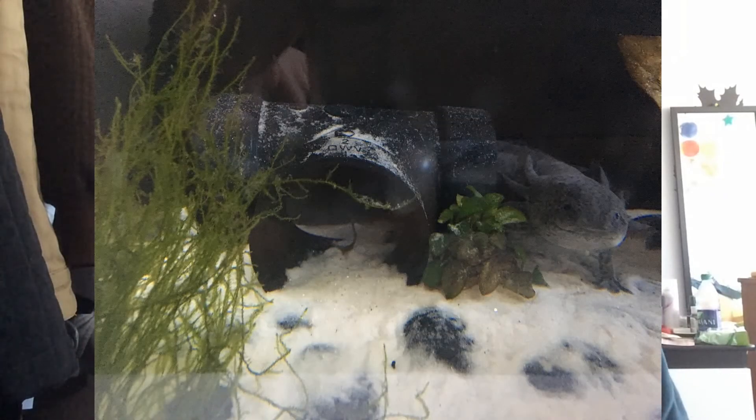Axolotls don't like lights — they don't have eyelids like we do, so too much light may cause blindness for them. If you need lights for your plants like I do, I recommend that you get a hiding spot for your axolotl. For mine, I got a little piece for him to hide in whenever I turn on the lights.